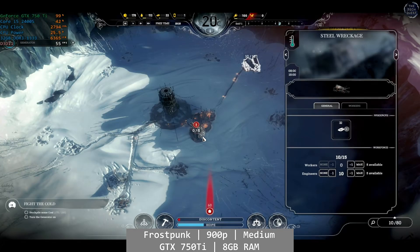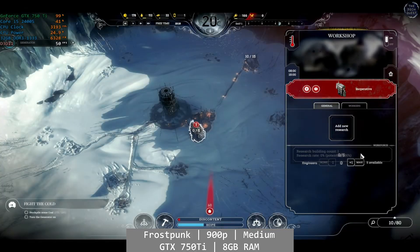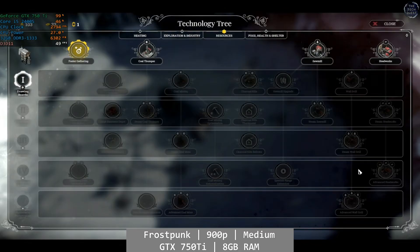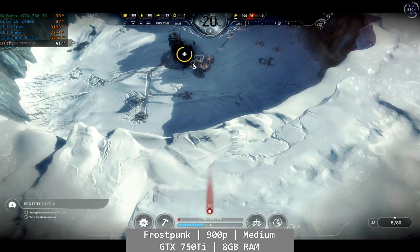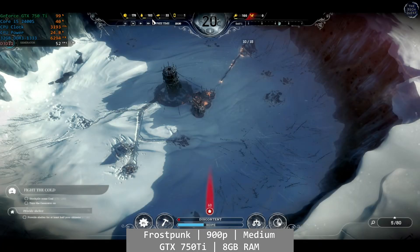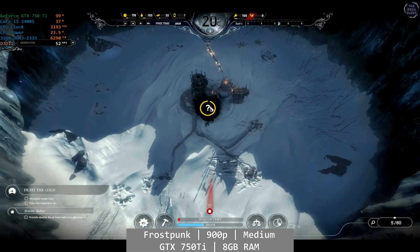Frostpunk is next, and it's about here that I started noticing the GPU bottleneck for the first time. At 900p using the low preset, you can see the GeForce GTX 750Ti runs out of steam well before the Core i5-2400S does. A 50-ish FPS framerate is nothing to scoff at in Frostpunk, as it's more GPU intensive in my experience, but the 2400S still has more to give.